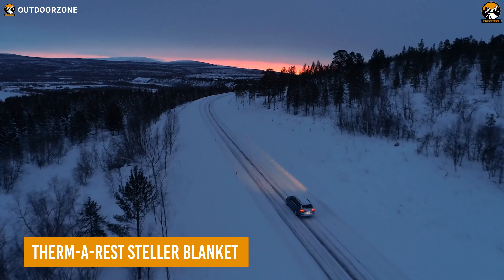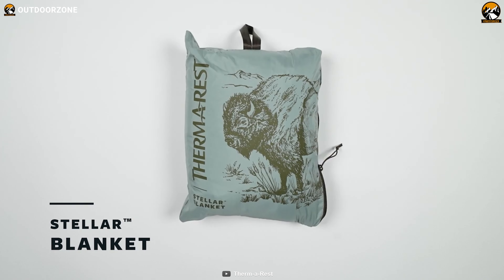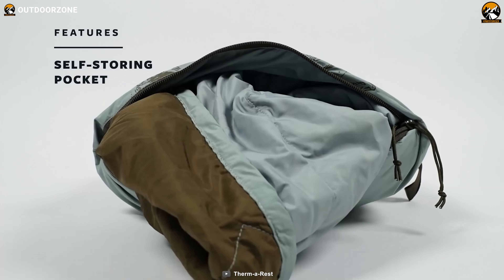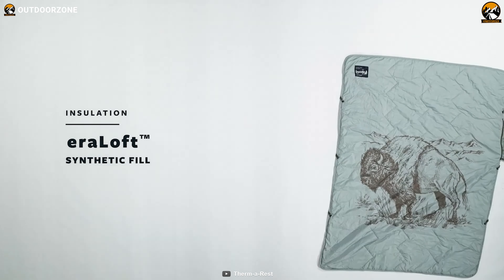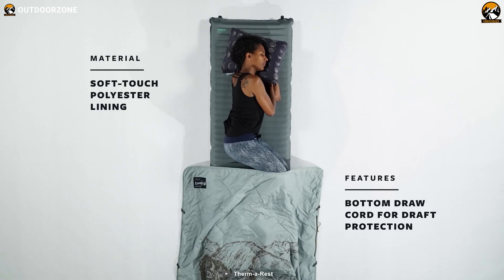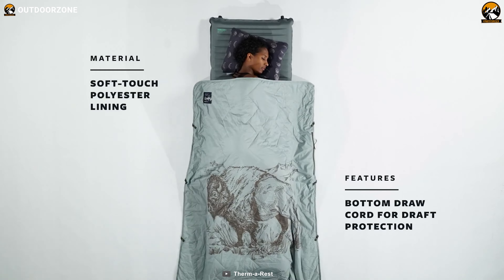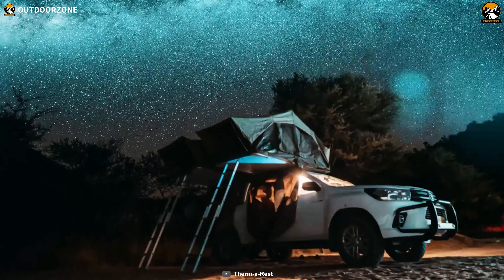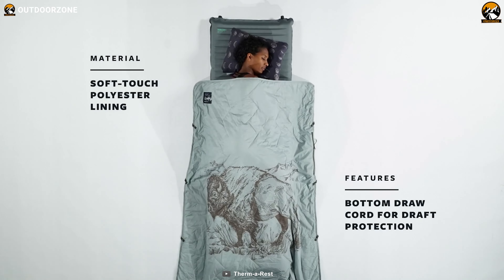It's unimaginable to spend a cold night in a car without a comfortable blanket — for instance, the Therm-a-Rest Stellar blanket. This lightweight blanket is very compact to fit in a small pouch, while the perimeter snap loops help it collaborate with another blanket. Soft-touch lining and top-of-the-line warmth come with the blanket for proper skin-to-skin comfort. So whether on the rooftop tent or inside the car, sleep tight with the Therm-a-Rest Stellar blanket.